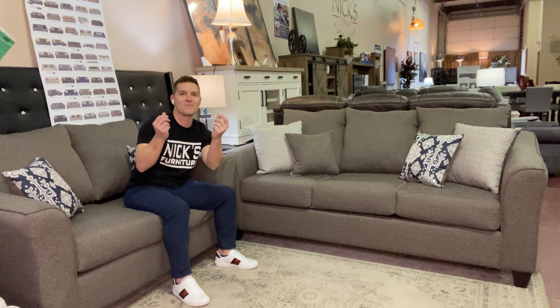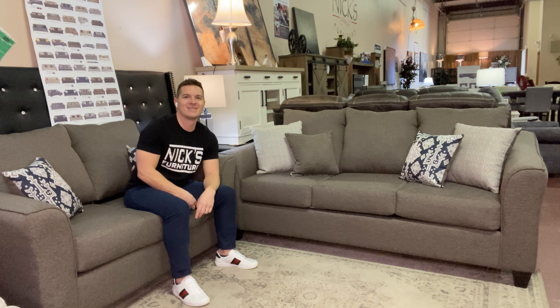Hey folks, how you doing? Nick Bamba here with Nick's Furniture, and I am here to talk about the Salazar collection today. Our Salazar collection has been really good, really strong for us — very classic look, good sofa, loveseat set, super durable. You've got classic gray linen fabric over the top, 100% polyester, easy to clean.